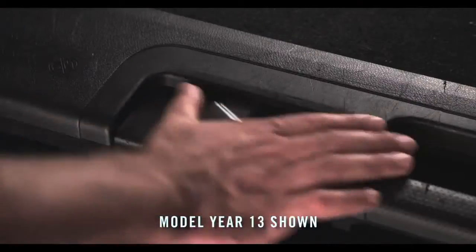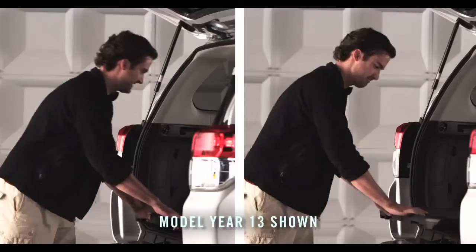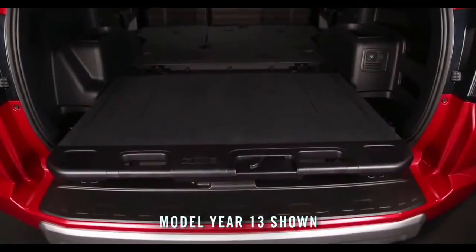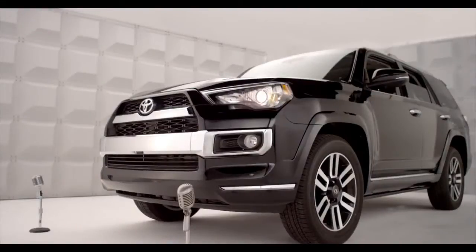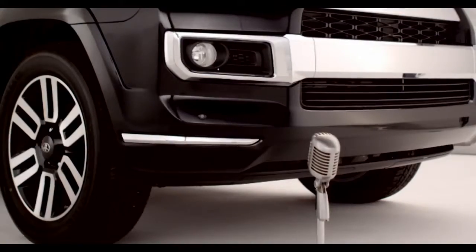Just move the lever to the right and pull the cargo deck out. It has two locking positions that are fully extendable. Perfect for accessing all your camping gear, and it screams tailgate party. Sliding decks capable of holding up to 440 pounds are available.